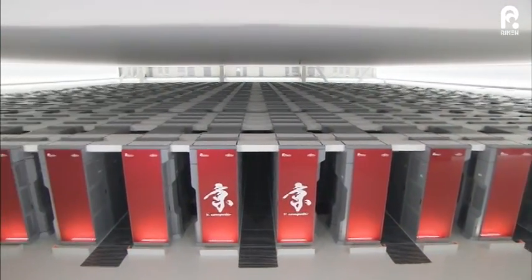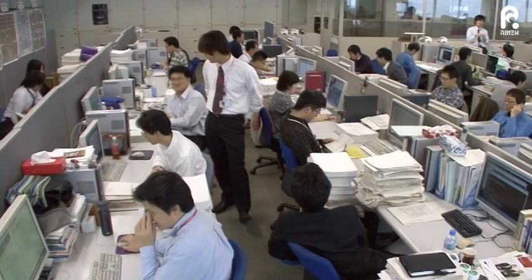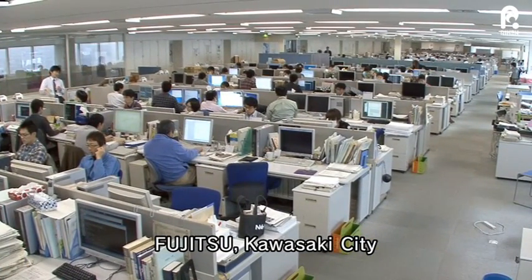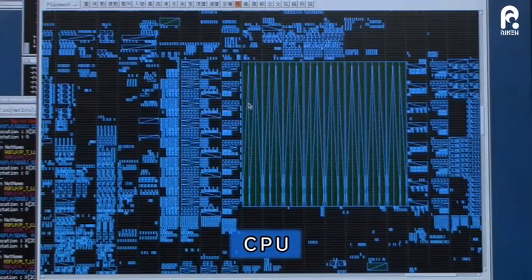The K-Computer boasts incredibly high performance. We look at the story of its development. The development of the K-Computer started in 2006 by Riken in partnership with private companies. The development started with the heart of the computer: the central processing unit.